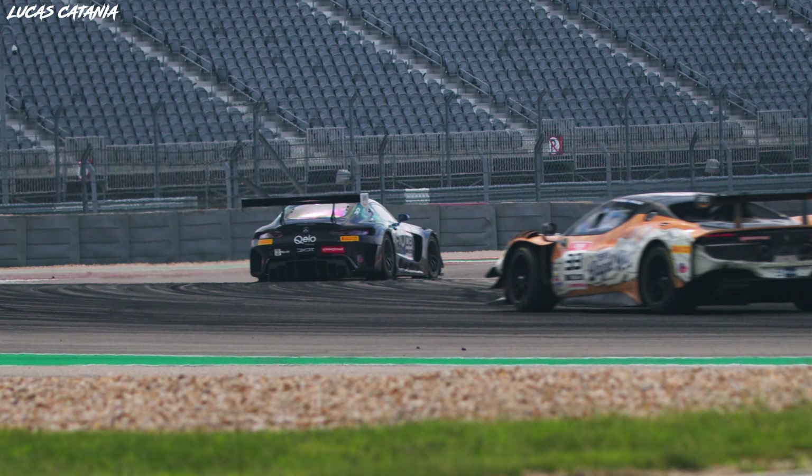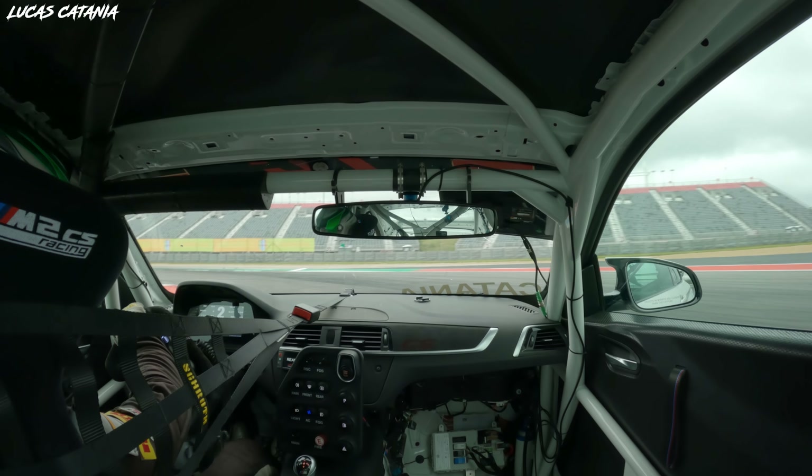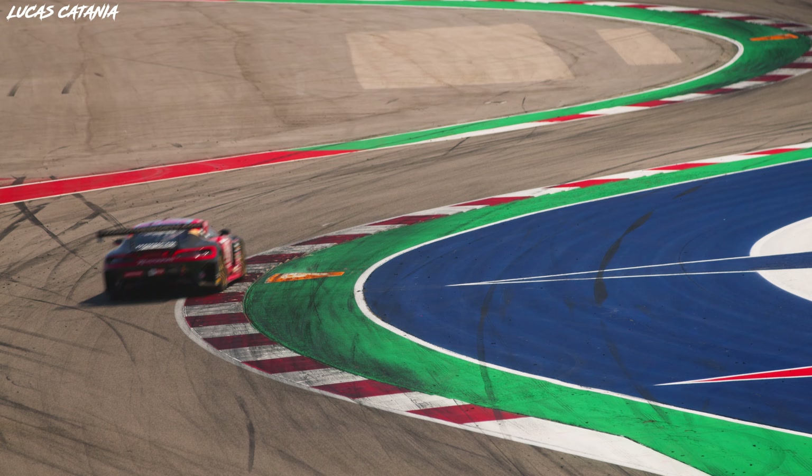This track really is a joy to drive. It's just over three miles long with about 20 turns, ranging from really fast high-speed S's to really slow technical second-gear corners. So it really tests all the intricacies of a driver, a car setup, and the car itself.